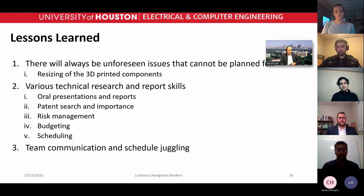There are three main lessons we learned over the course of this project. Number one: there will always be unforeseen issues that cannot be planned for, such as having to resize our 3D-printed components. Number two: we learned various technical research and reporting skills such as presentations, written reports, patent search, risk management, budgeting, and scheduling. Number three: we learned good team communication skills and how to juggle each other's schedules, delegate tasks, and manage miscommunication.